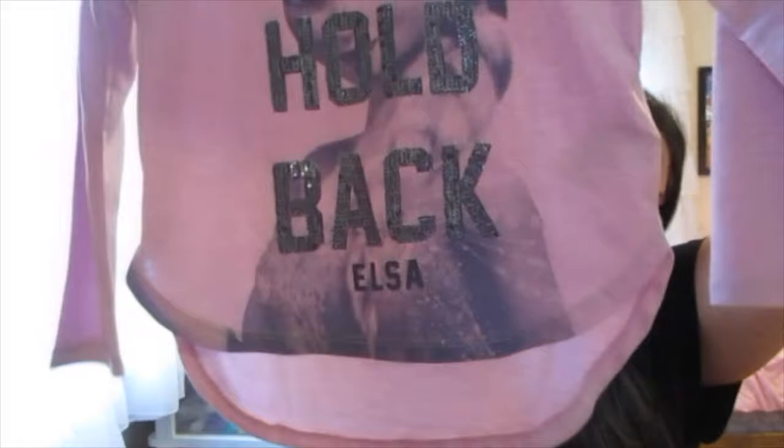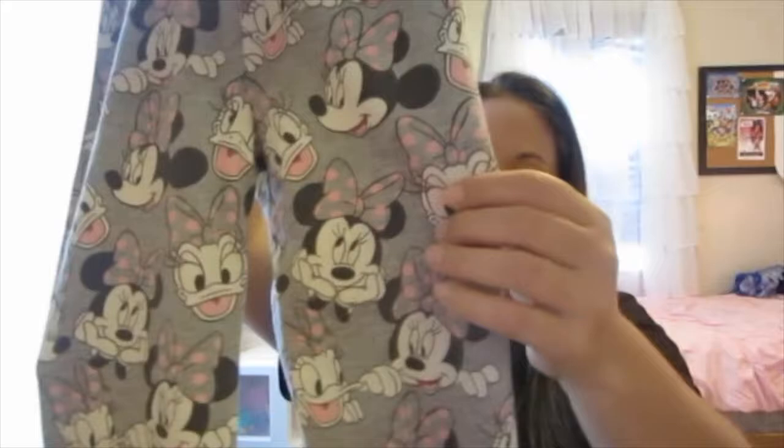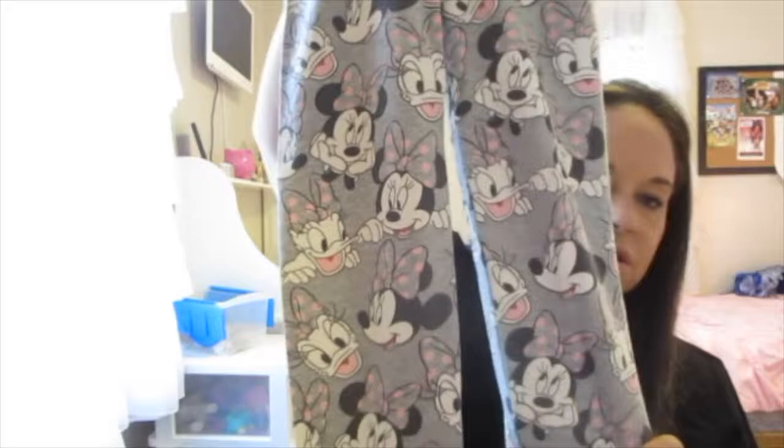We went to Gap and they had some really cute things. I love their Disney line. This is a size four-five Beauty and the Beast long-sleeve shirt — it's a little longer in the back and says 'Enchanted' with the characters. And then this one is also a four-five, it says 'Don't Hold Back' with Elsa and a picture of Elsa in the background, also a little longer in the back. And then I loved these leggings — a size five with Minnie and Daisy on them in gray. So cute.